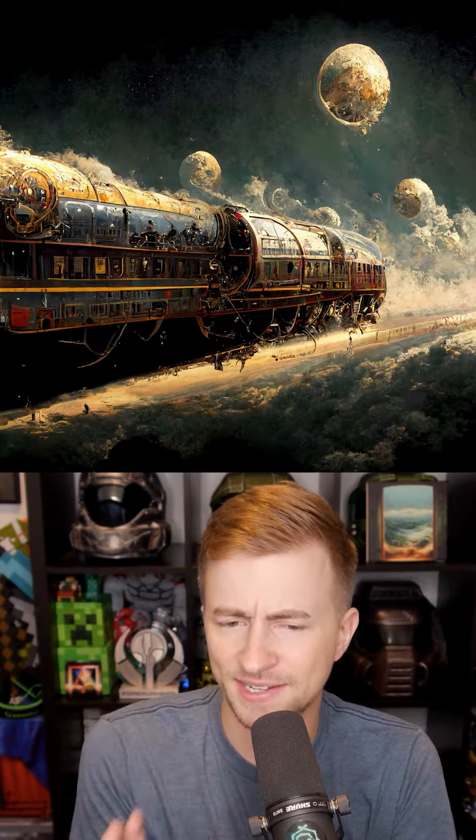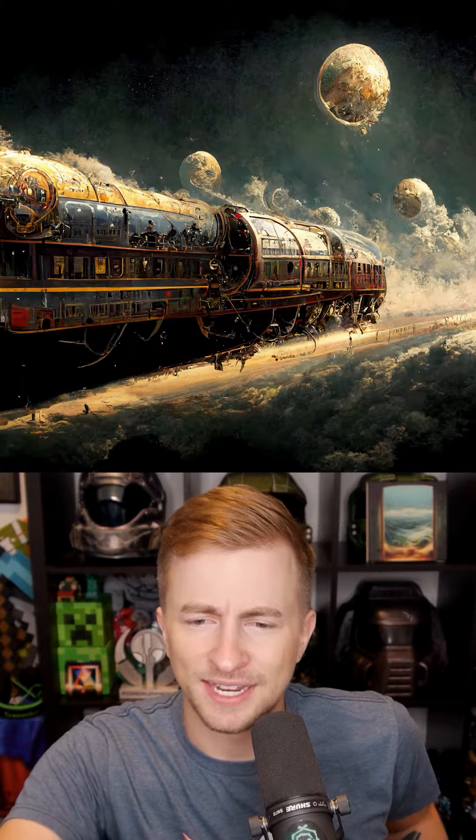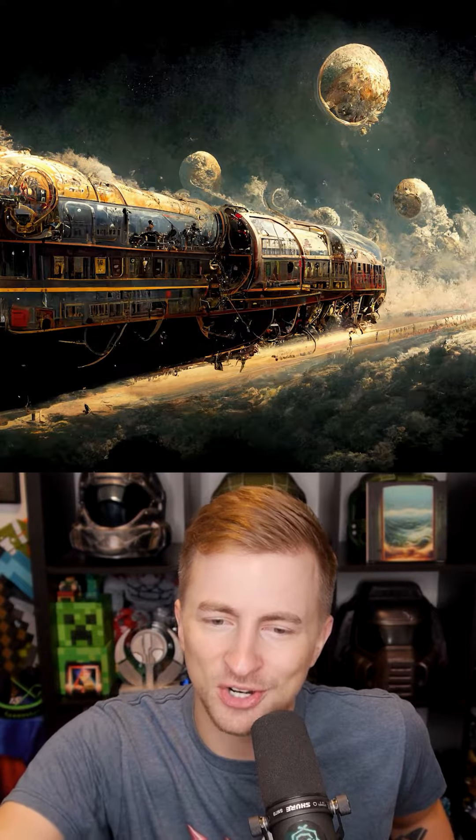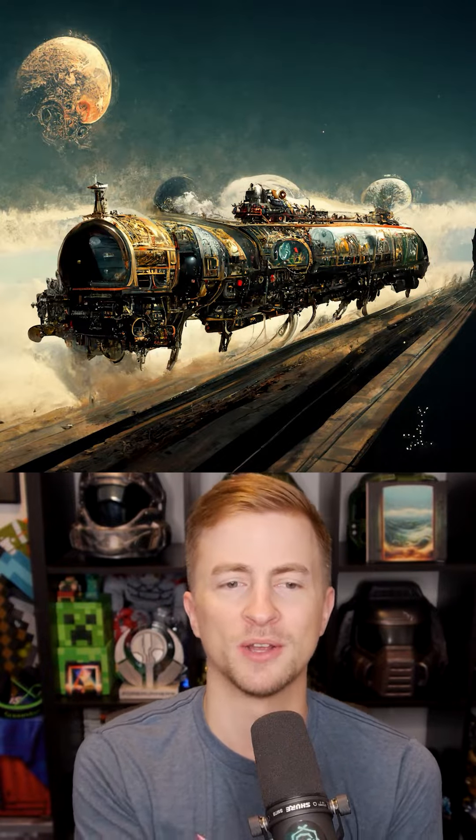This one's a lot more of a steampunk vibe. It's interesting that the train isn't centered in this — it's like we're looking at the back part of the train, the caboose, if you will. But I love these planet-like structures that seem to be kind of fractured, like they're crumbling asteroids. Once again, I love how it painted the background planets.